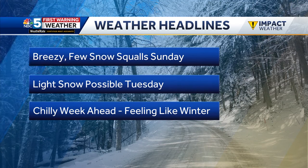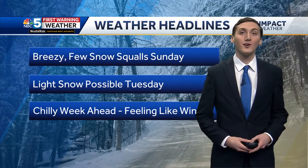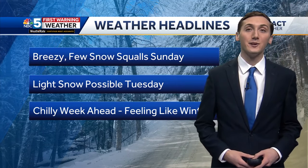Today, we're still breezy. Some gusts over 30 miles per hour at times, but no damaging wind. That potential is long gone. We're tracking the potential for a few snow squalls today, especially during the afternoon hours as well.